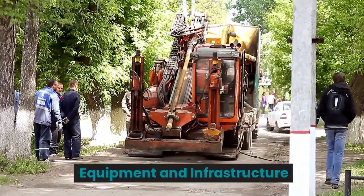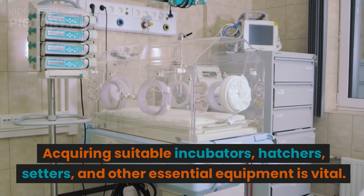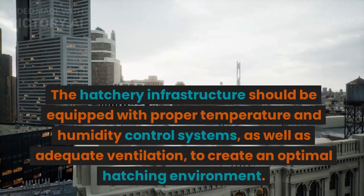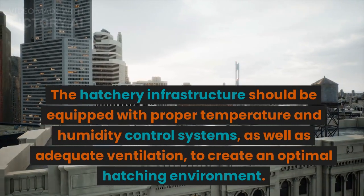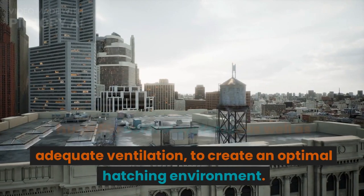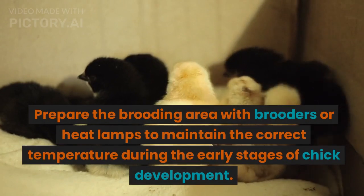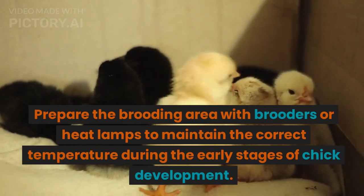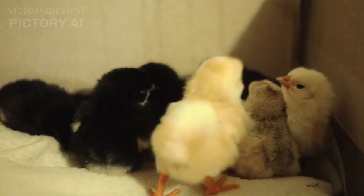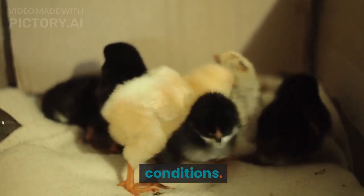Equipment and Infrastructure: Acquiring suitable incubators, hatchers, setters, and other essential equipment is vital. The hatchery infrastructure should be equipped with proper temperature and humidity control systems, as well as adequate ventilation, to create an optimal hatching environment. Brooding Facilities: Prepare the brooding area with brooders or heat lamps to maintain the correct temperature during the early stages of chick development. Adequate space allocation and proper insulation are essential for optimal brooding conditions.